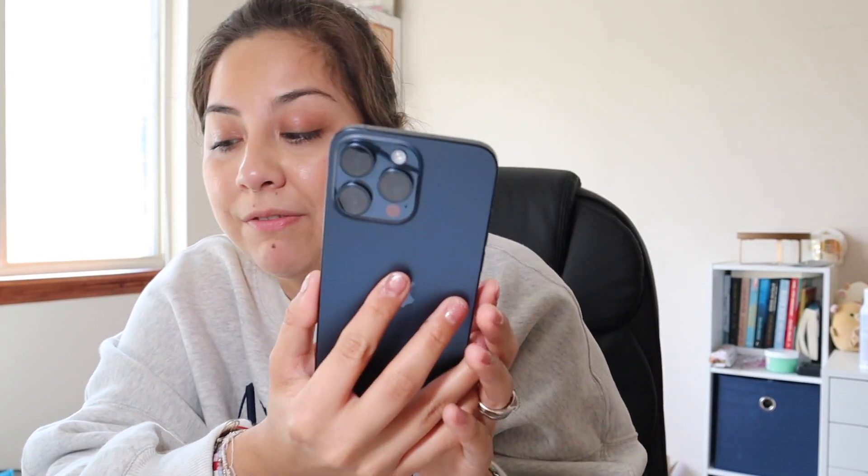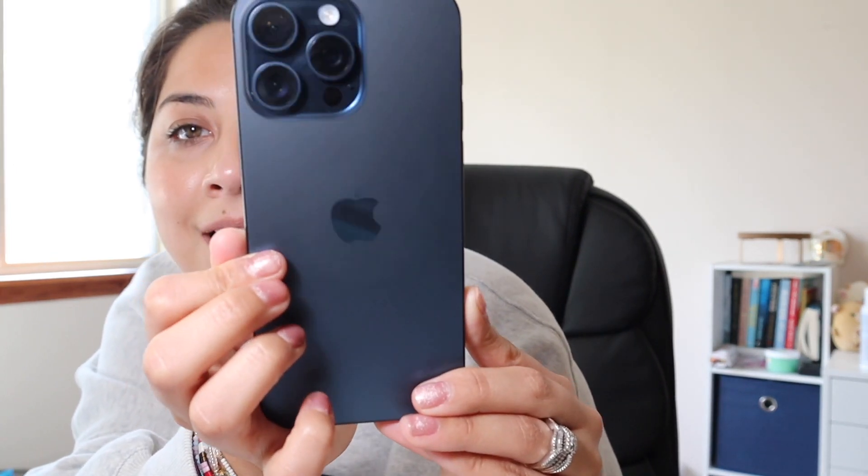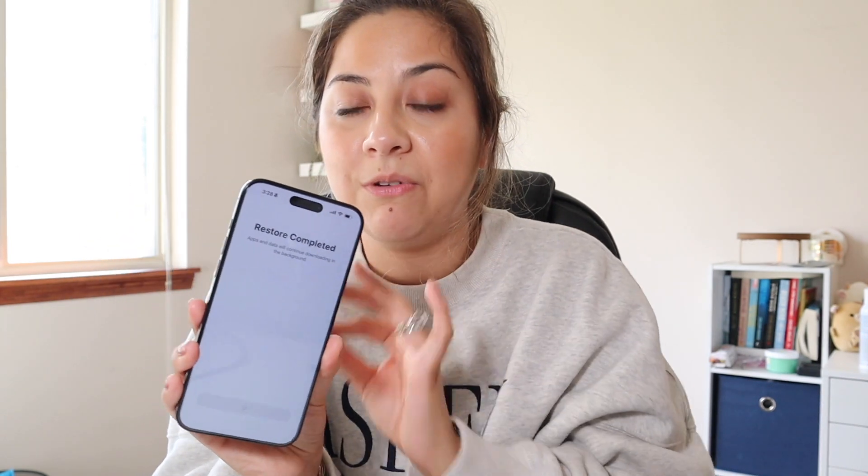This will be going back — I traded it in, it's already paid off, so I got some money for it. I think she's beautiful. I think it was worth the upgrade for me at least because I was still on the 12. It looks like it's ready and restore is complete. Wow, she's definitely gorgeous. I'm thinking I'm gonna get a different case, which I did order a Wildflower like I mentioned.